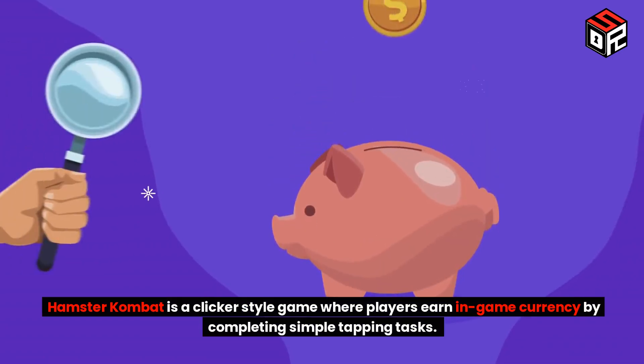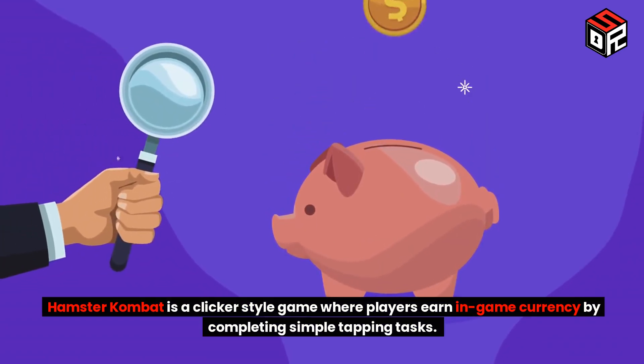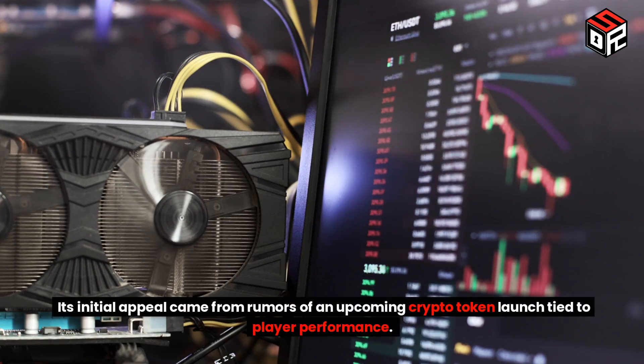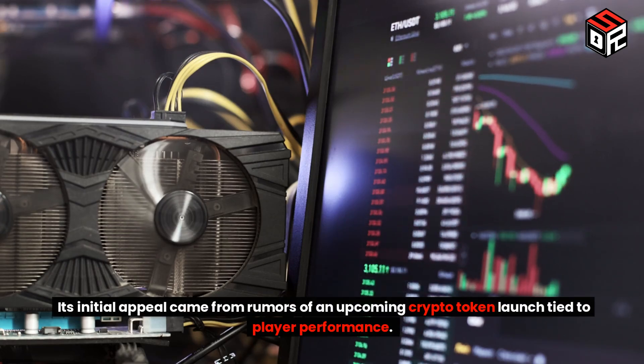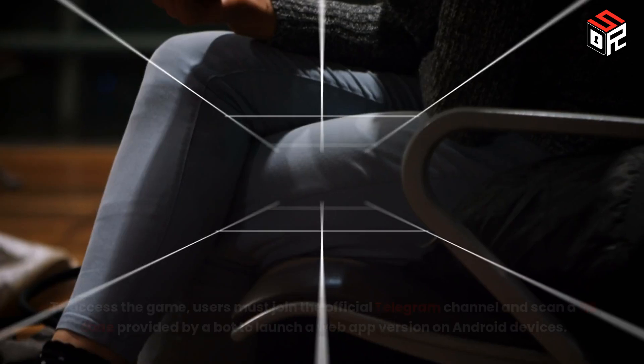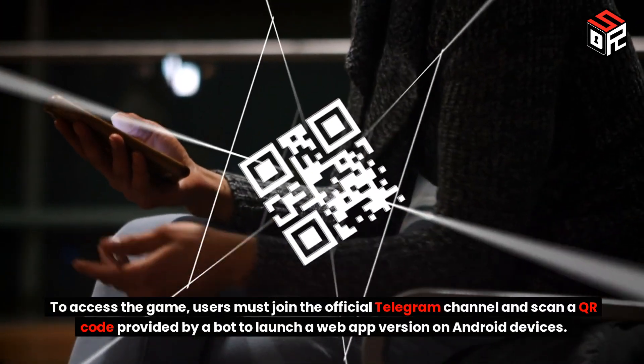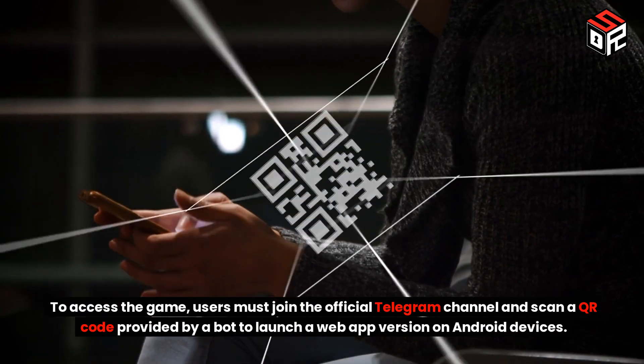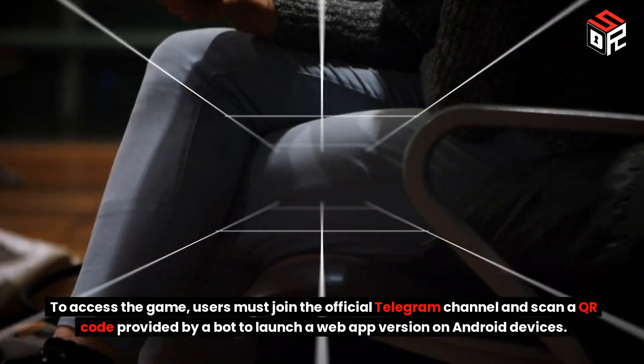Hamster Combat is a clicker-style game where players earn in-game currency by completing simple tapping tasks. Its initial appeal came from rumors of an upcoming crypto token launch tied to player performance. To access the game, users must join the official Telegram channel and scan a QR code provided by a bot to launch a web app version on Android devices.